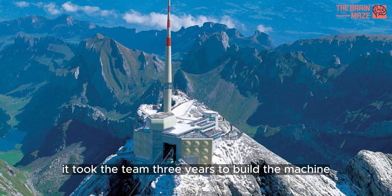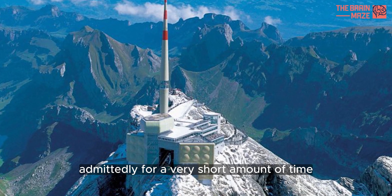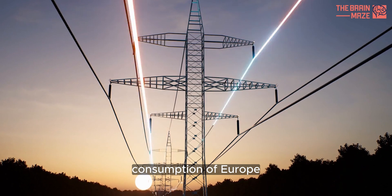It took the team three years to build their machine, and its power was in the terawatt range — admittedly for a very short amount of time. This is more than the entire electricity consumption of Europe.